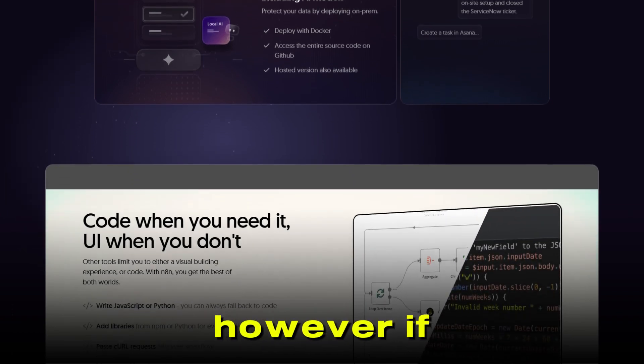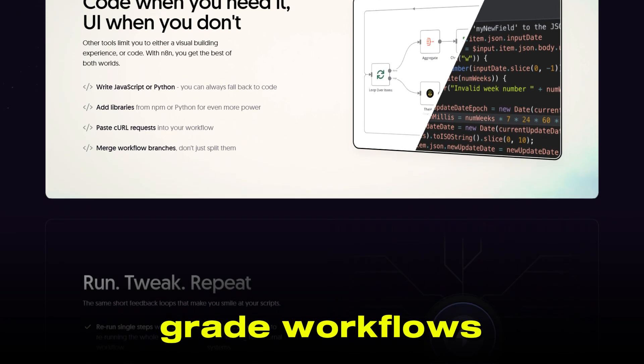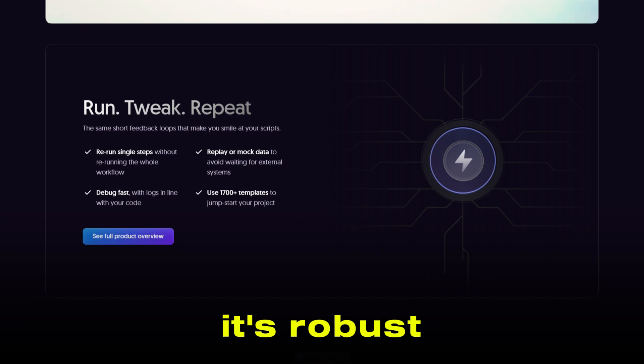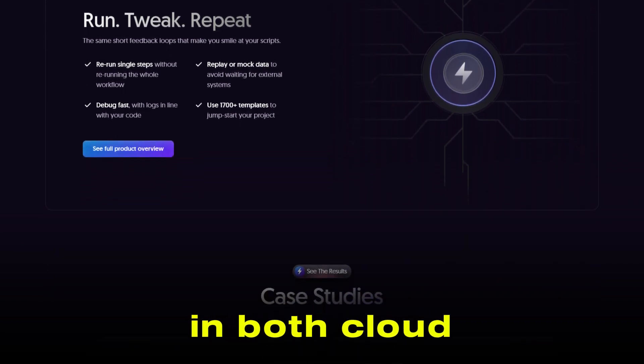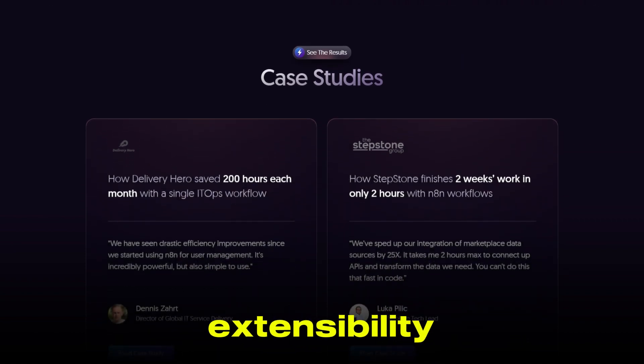However, if you're looking for something that can handle everything from simple automations to complex, enterprise-grade workflows, N8N is a strong contender. It's robust, scalable, and works in both cloud and self-hosted environments, making it a favorite among teams that need control and extensibility.